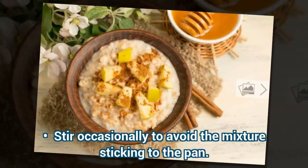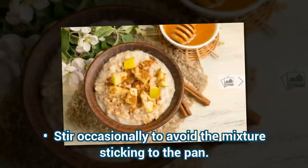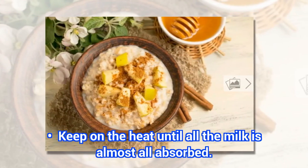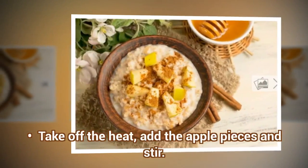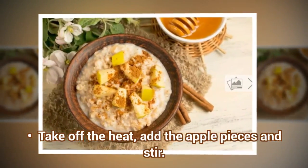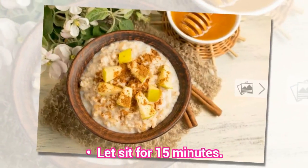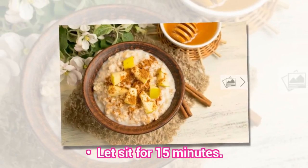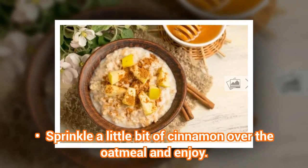Stir occasionally to avoid the mixture sticking to the pan. Keep on the heat until all the milk is almost all absorbed. Take off the heat, add the apple pieces and stir. Let sit for 15 minutes. Sprinkle a little bit of cinnamon over the oatmeal and enjoy.